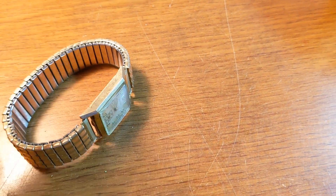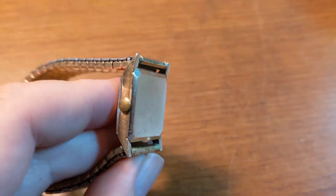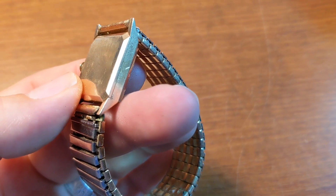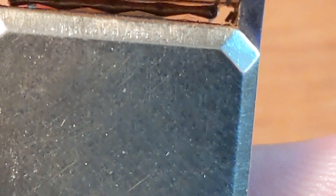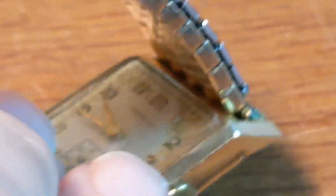I turned the back around again. Like I thought, it was a Hampton — but I didn't realize they made gold cases for these. And sure enough, upon closer inspection, it's a solid 14 karat gold case. The band is gold filled, but the watch case itself is 14 karat gold. Not a very large watch, but still a 14 karat gold watch for five dollars.